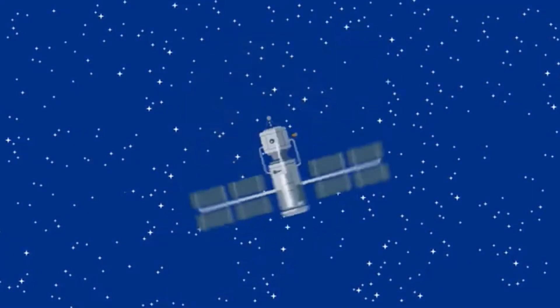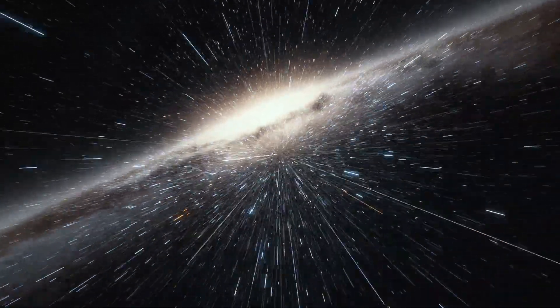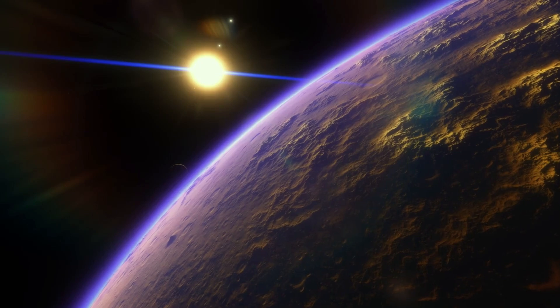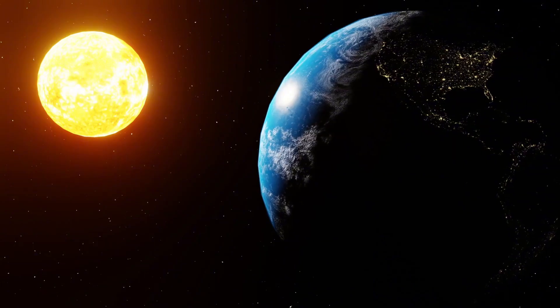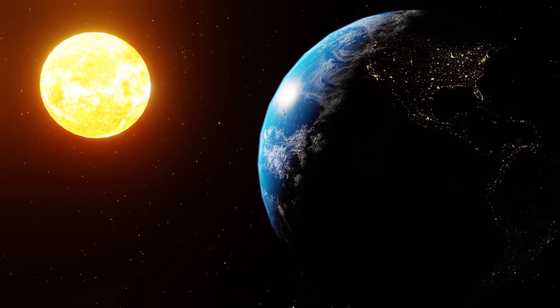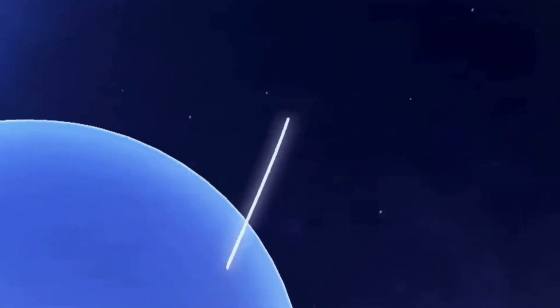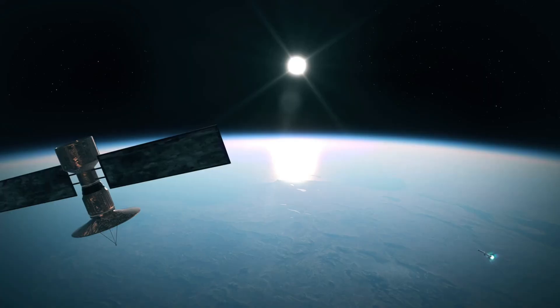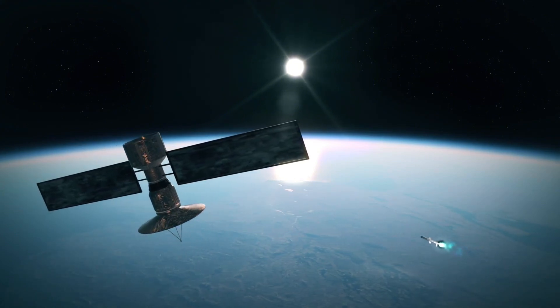Step 3: Testing the satellite. Before launch, satellites go through brutal tests. Why? Because space is a dangerous place. It's freezing cold in the shadows and boiling hot in sunlight — over 500 degrees Fahrenheit (260 degrees Celsius) difference. To check if it can survive, the satellite is put inside a vacuum chamber. This removes air and changes the temperature rapidly, just like in space.